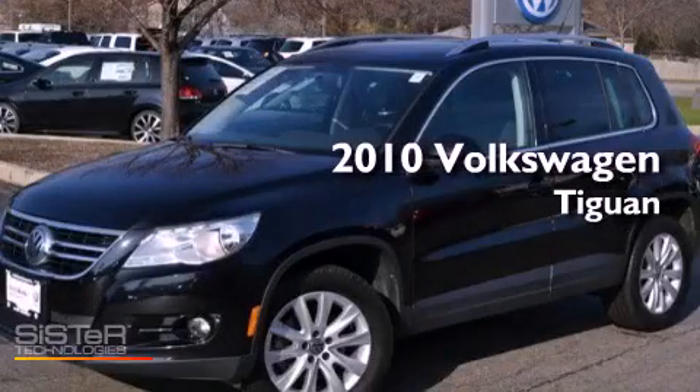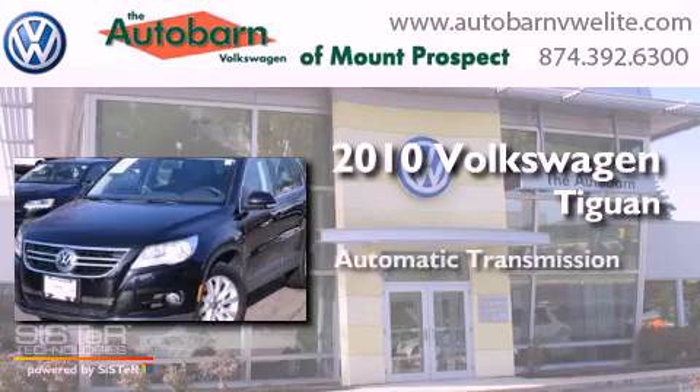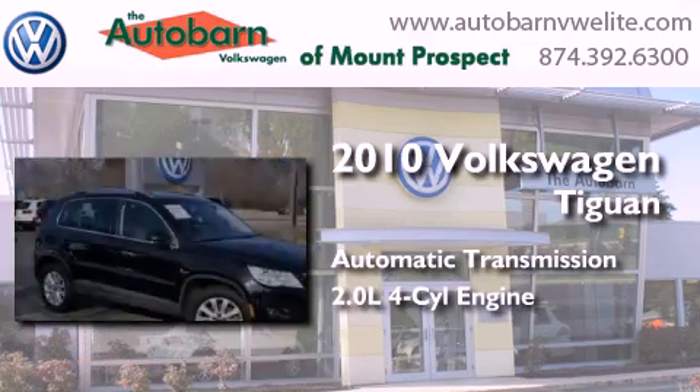This is a 2010 Volkswagen Tiguan. This crossover has an automatic transmission and an inline four-cylinder engine.